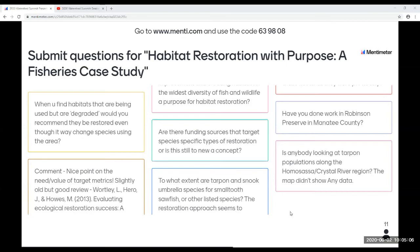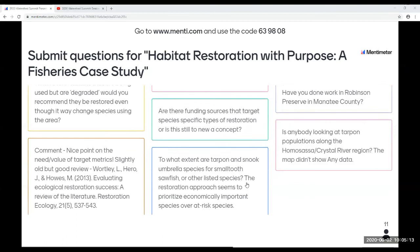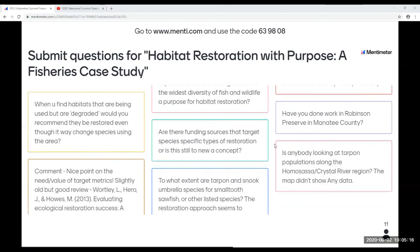When you find habitats that are being used but are degraded, would you recommend they be restored? That's something you need to weigh for specific locations. For example, at Coral Creek, it's all upland habitats — salt marsh canals directly adjacent to pine flatwoods, which you wouldn't typically see. However, when our focus is trying to increase the amount of good habitat for tarpon and snook, that's the way we chose to restore.